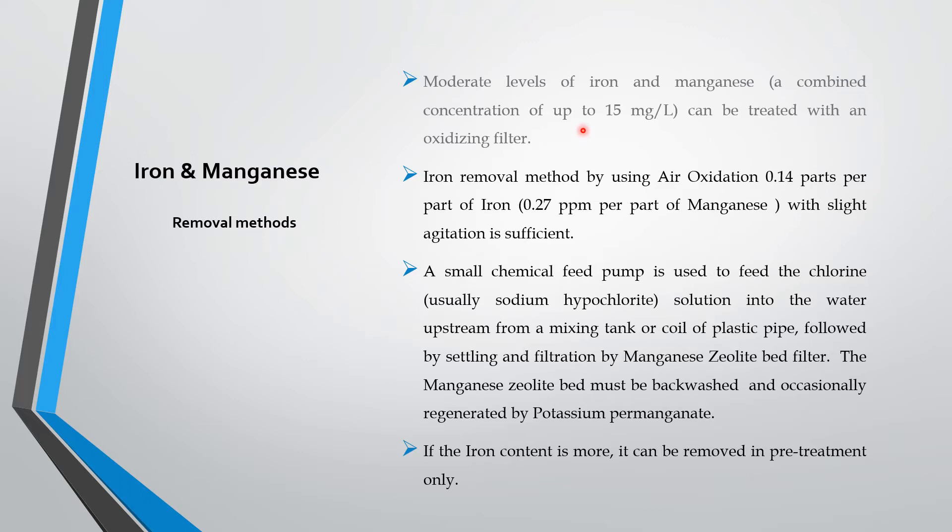That iron present in borewell water particularly can be oxidized and filtered with a manganese greensand filter. For iron removal by using air oxidation: 0.14 ppm of oxygen is required for iron and 0.27 ppm of oxygen is required for manganese to oxidize the iron and manganese together.